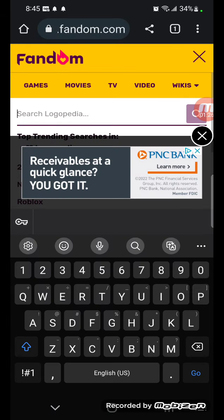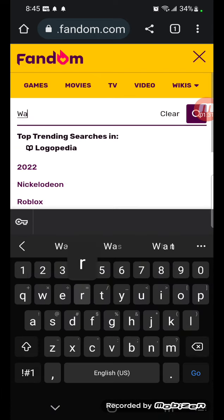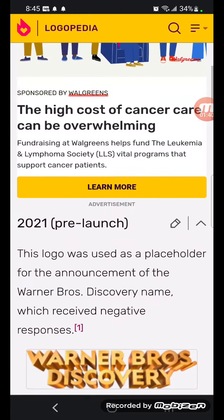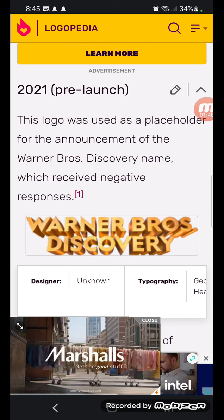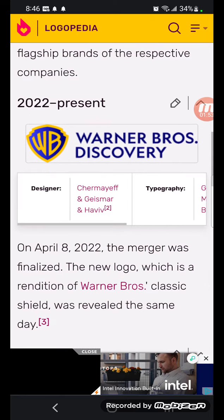Now we're going to take a look at Warner Bros. Discovery. 2021: it has a pre-launch logo showing the words 'Warner Bros. Discovery' in 3D gold text. 2022 to the present: there's the Warner Bros. shield in yellow and blue, and inside there's 'Warner Bros. Discovery' in blue text.